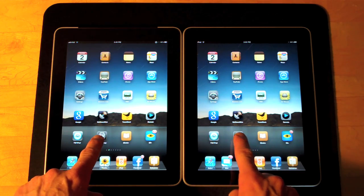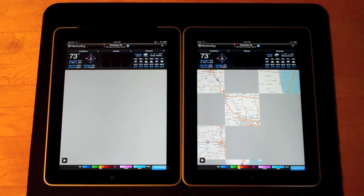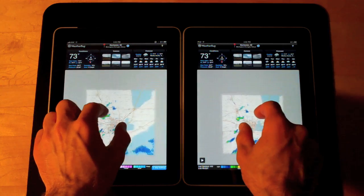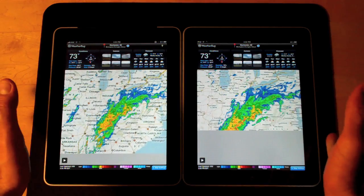Let's go to WeatherBug. They're pretty identical.